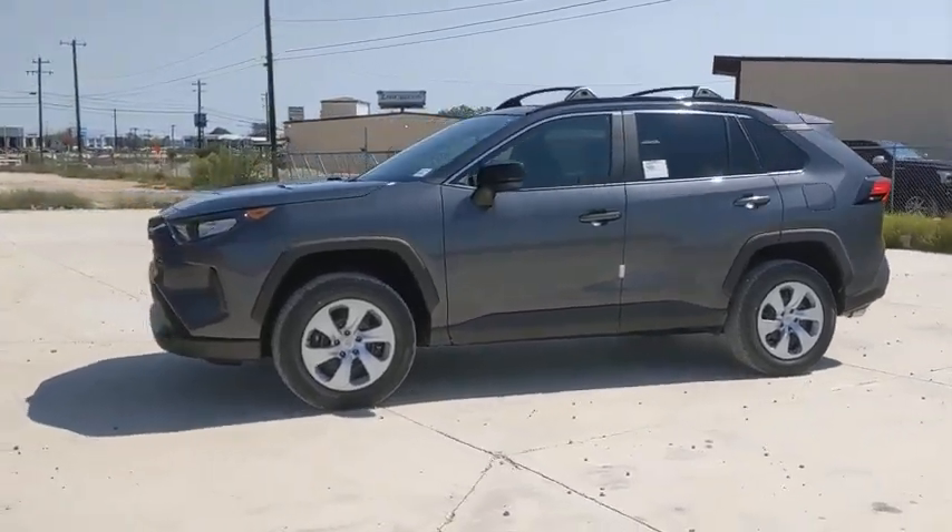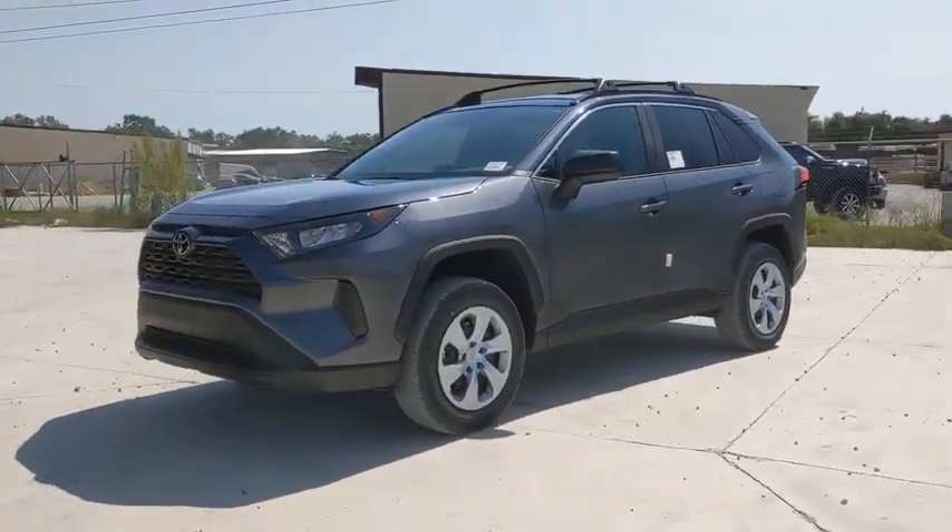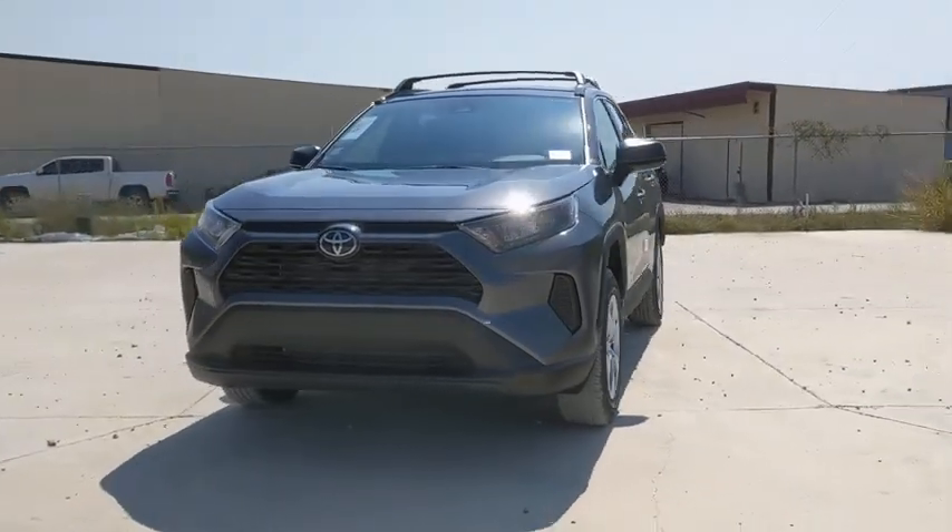Come test drive the 2020 Toyota RAV4. The RAV4 is one of the most fuel-efficient SUVs in its class.